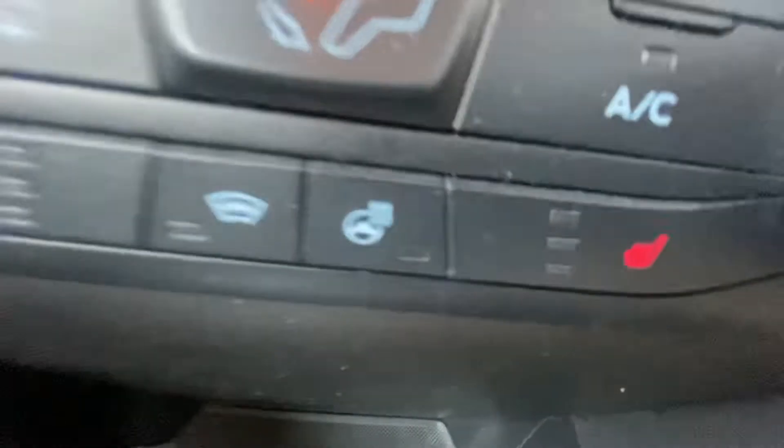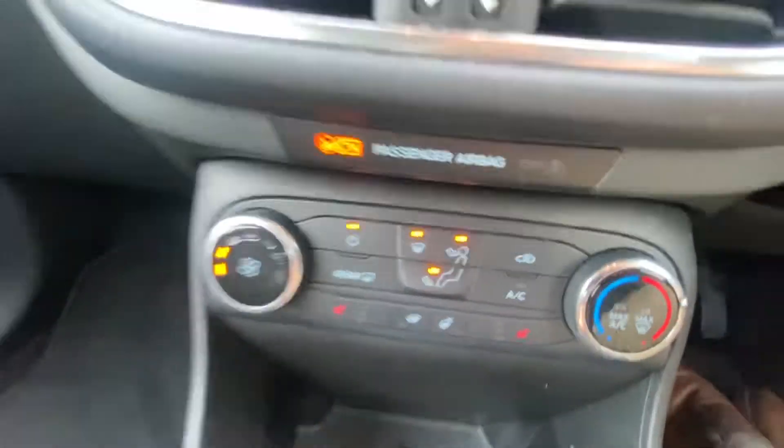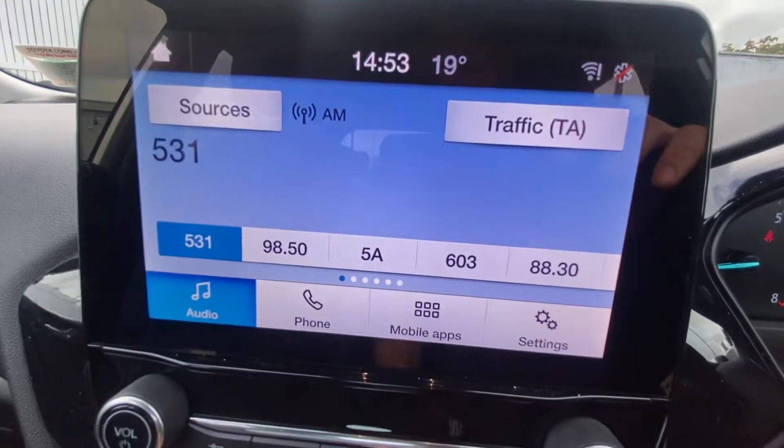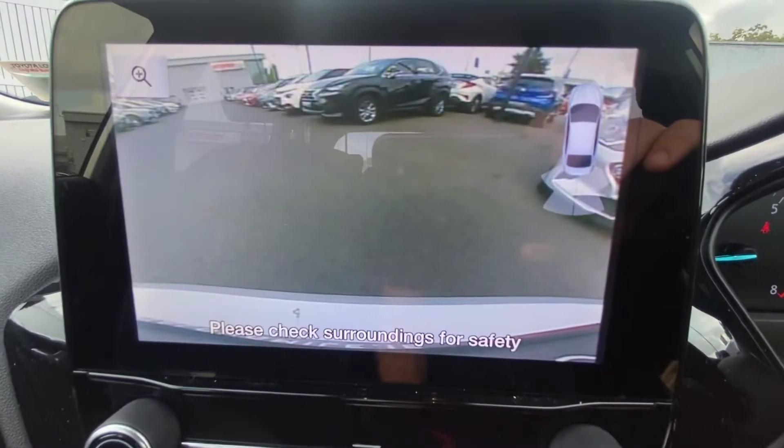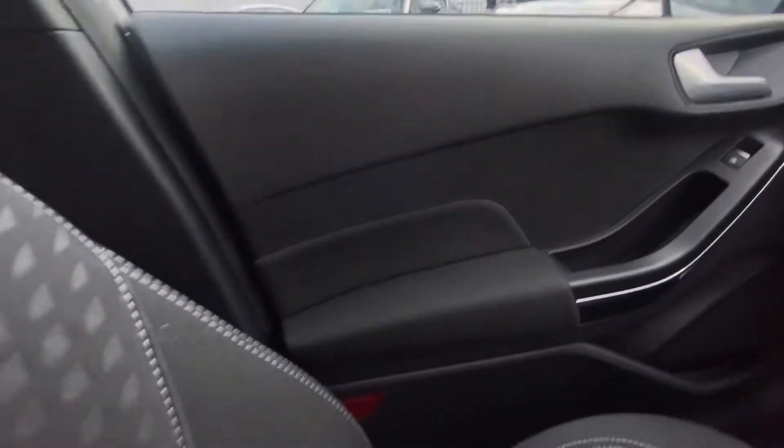It has a 5-speed manual gearbox with stop-start technology, heated seats, heated steering wheel, heated front and rear windscreen, a digital dash, reverse camera, and it's in great condition throughout.